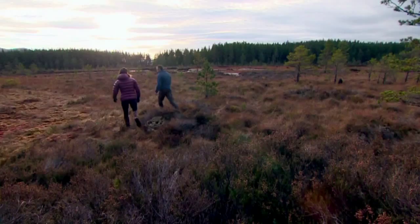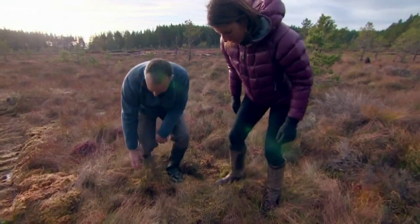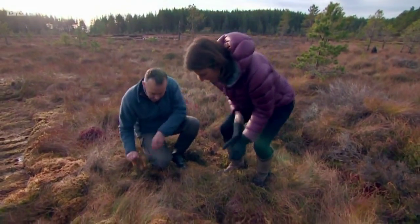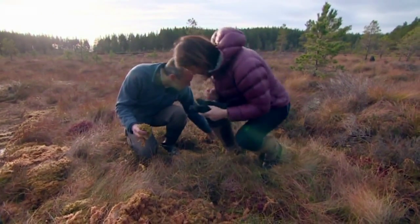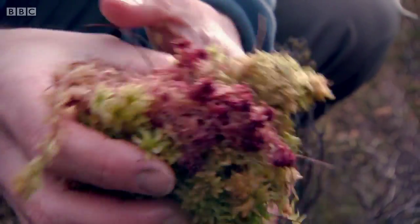We want to get sphagnum growing back, and that's what we've got here — beneath our feet. Nice and spongy and wet, nice and squelchy. And we've got lots of sphagnum down here, different colours, different spaces. And this is what we're trying to get back on the bog. This is the key thing.